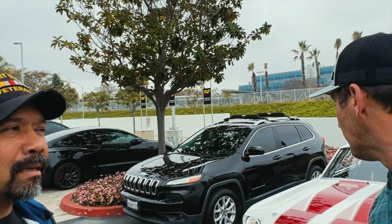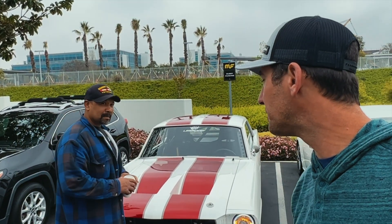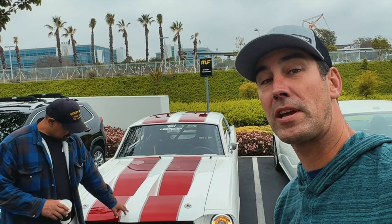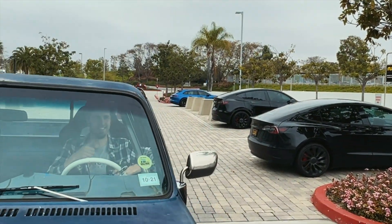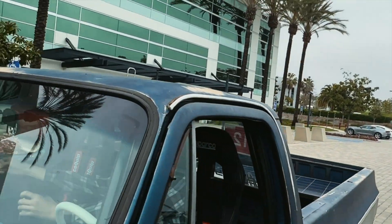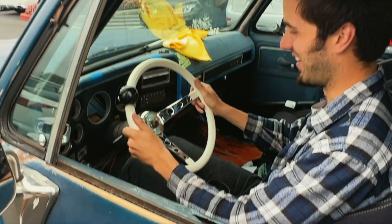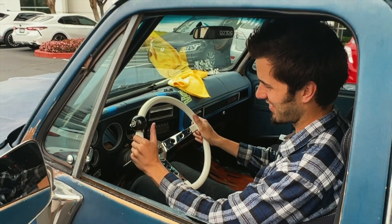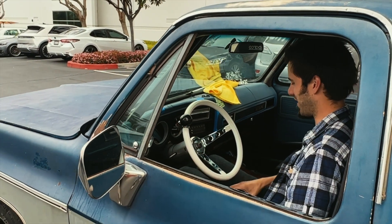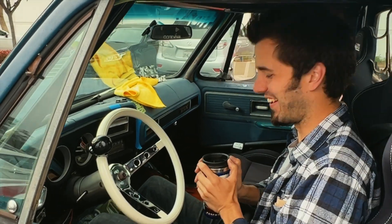We'll get the doc out here for a photo op and put him on the dyno later. We're doing some computer changes. We've got the Welshman behind the wheel — the wheeling Welshman. Check it out, we got the new eight-ball steering wheel. You just gotta look at it, that's all you can do. It doesn't get more California than this. What are you drinking? Tea, of course.